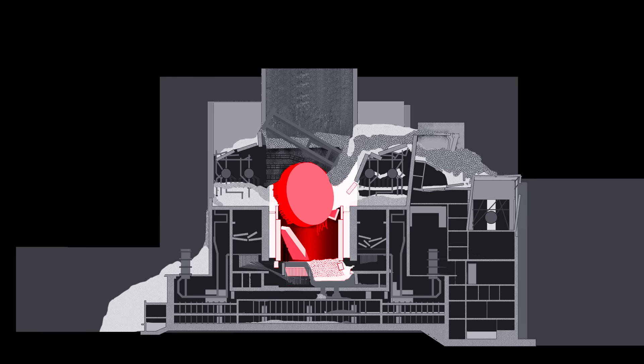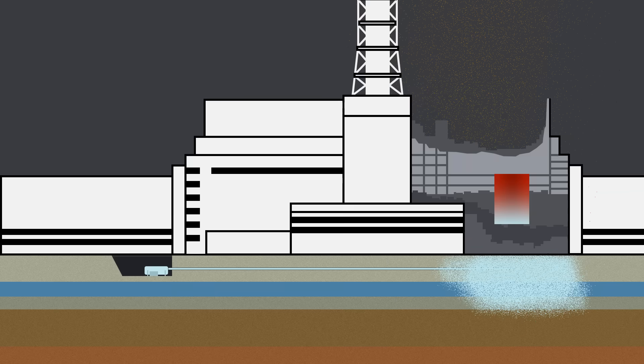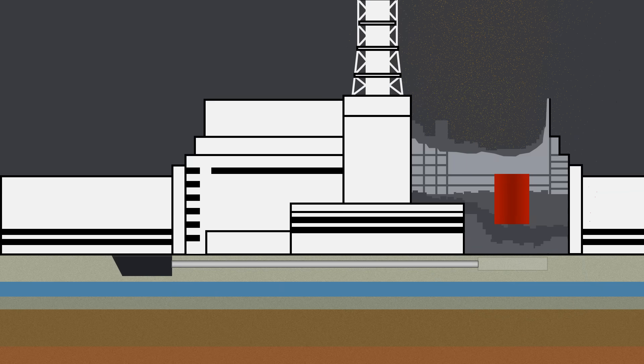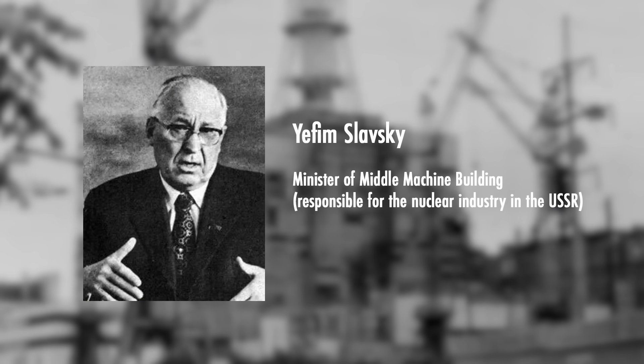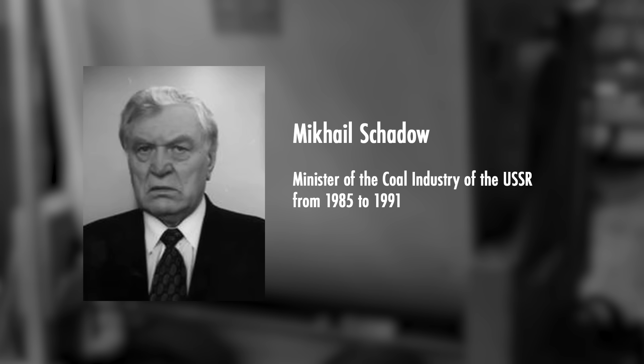So on May 16th the governmental task force issued a new order. Instead of drills, there had to be built a long tunnel ending with a chamber 30 by 30 meters (100 by 100 feet). In that chamber, heat exchangers and control equipment would be installed to cool the reactor more effectively. The design and installation were assigned to the Ministry of Middle Machine Building, led by Yefim Slavsky.